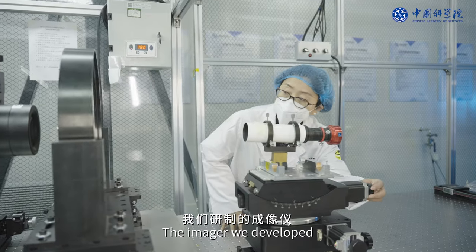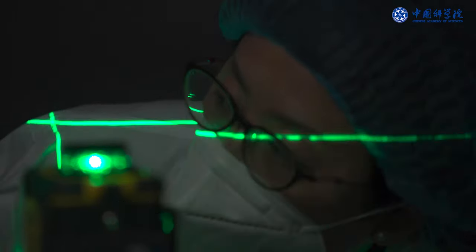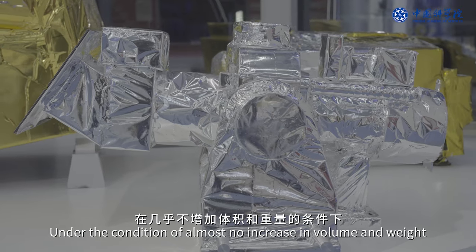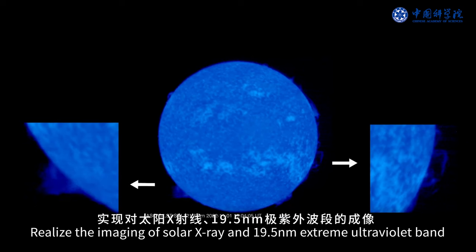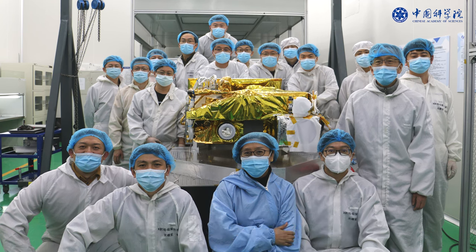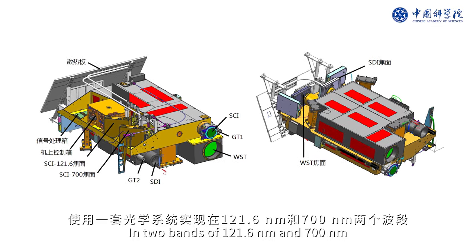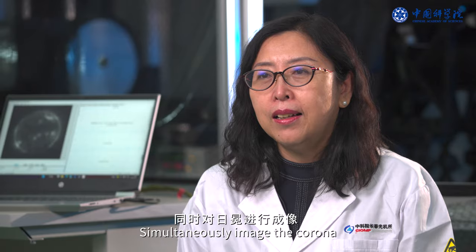The imager makes full use of the grazing incidence optical system — combining the grazing incidence X-ray telescope organically with the EUV multilayer normal incidence telescope. Under almost no increase in volume and weight, it achieves imaging of solar X-ray and 19.5 nanometer extreme ultraviolet bands. The Lyman alpha solar telescope includes SCI, a dual-band high-resolution coronagraph that simultaneously images the corona in two bands: 121.6 nanometers and 700 nanometers.